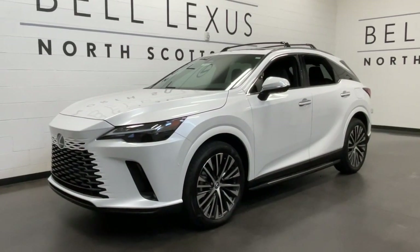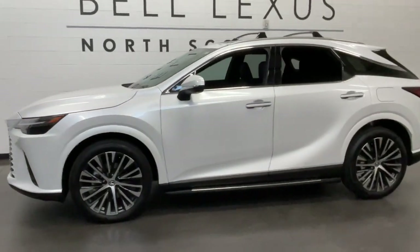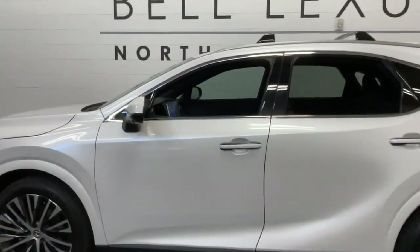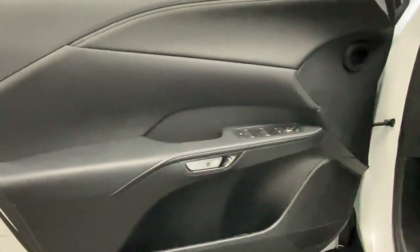Can you see yourself in the 2024 Lexus RX 350? Take a closer look at this beguiling RX 350. From its serene, premium interior, to its creamy, smooth ride, to its suite of safety and infotainment tech,